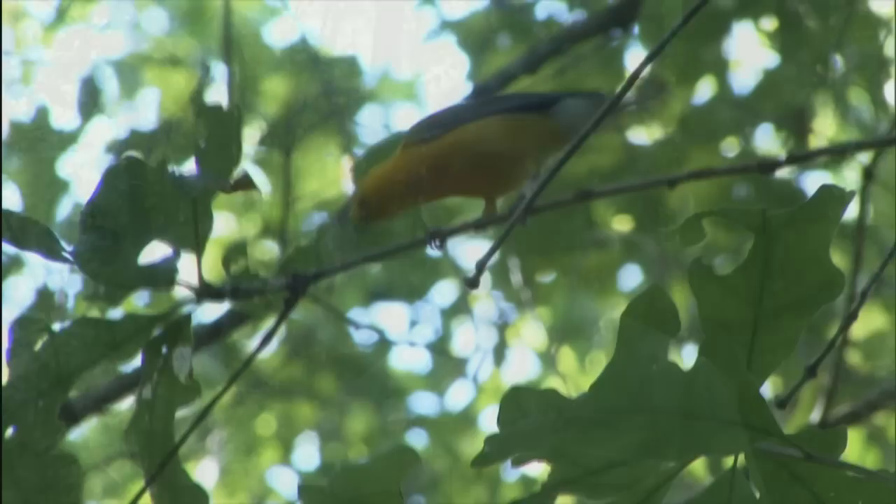Prothonotary warblers are one of the few warblers in the United States that uses cavities for nests. Project Protho is a study of the prothonotary warblers here at Beidler Forest. The last time they've been studied in a natural setting — provided by the old growth here where they nest in cavities — was the 1940s.